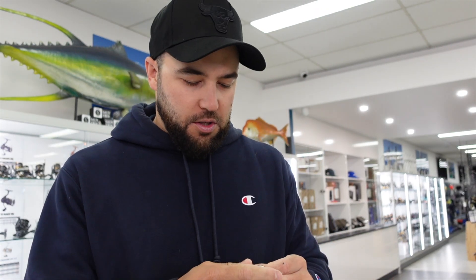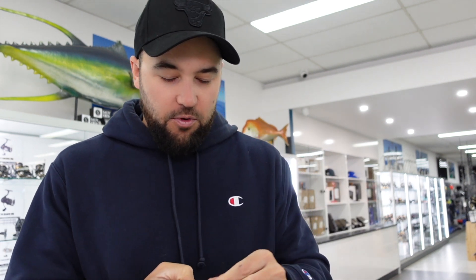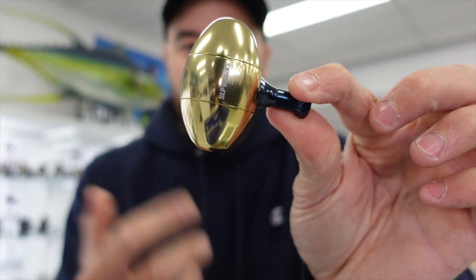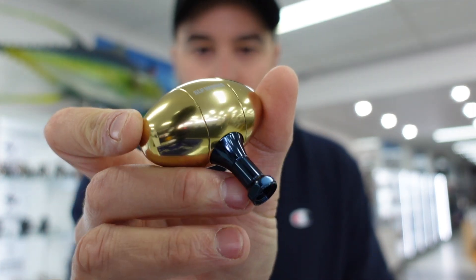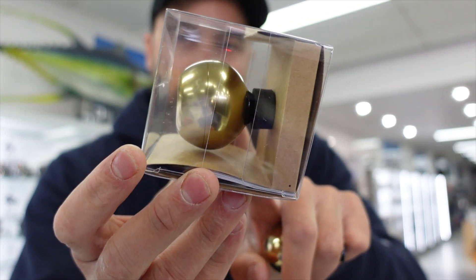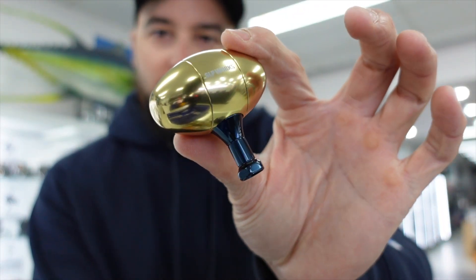I've been waiting for these to come back into stock for quite a while because they've been really popular. It's a nice little upgrade for some of your high-end fishing reels like your Saltiga overheads and your Saltiga lever drags. We've just got a really good batch of these come in — it's the SLP Works round egg knob, the same as what comes on a Saltiga spinning reel in the high-speed versions. You can buy these as an aftermarket part and fit them to a number of Daiwa reels. The egg knob is a lot more comfortable than just a standard round knob.